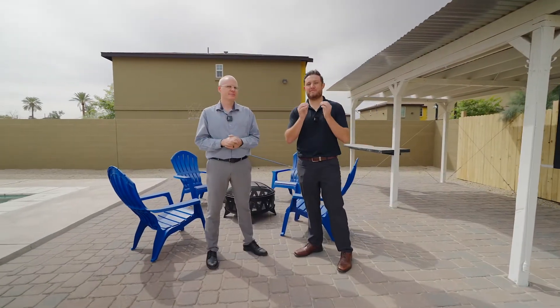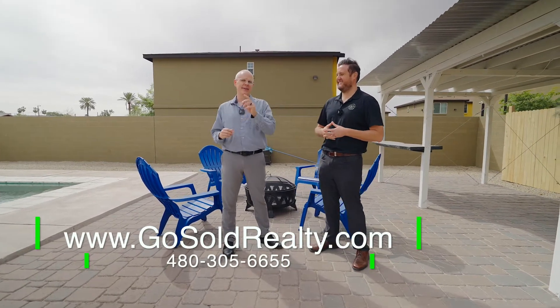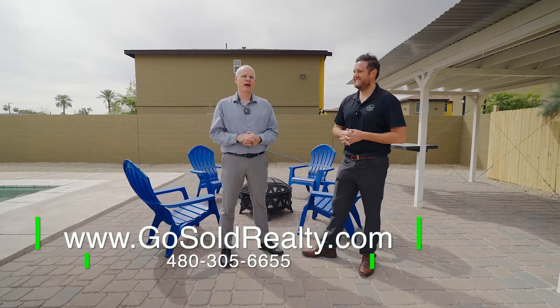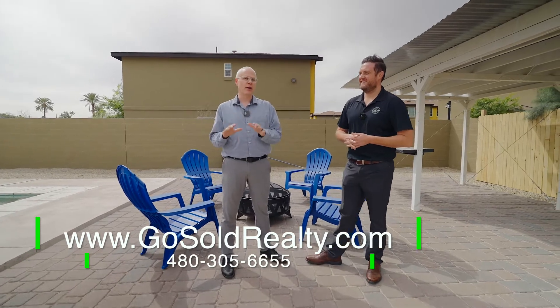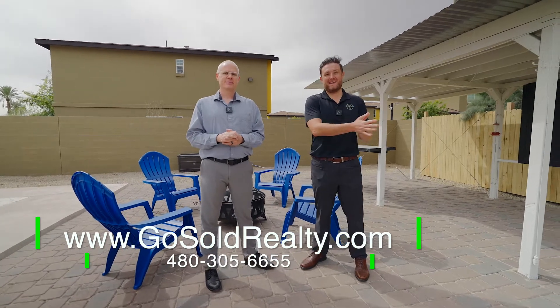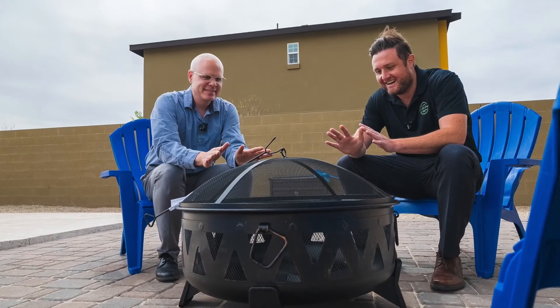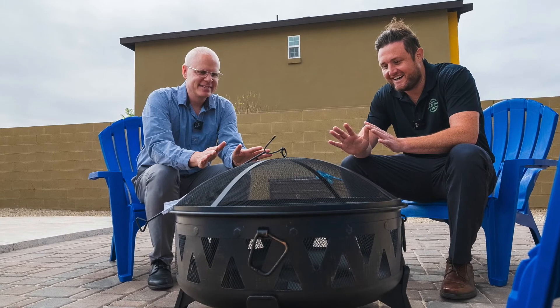If somebody wants to set up a showing on this beautiful home, we're going to make it super simple. You can call us at 480-305-6655 or go to our website, gosoldrealty.com. Thank you so much for joining us today. If you have questions about buying or selling, please let us know. Until next time, have a great day!